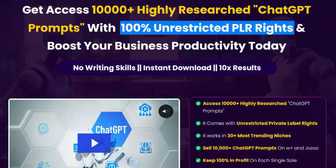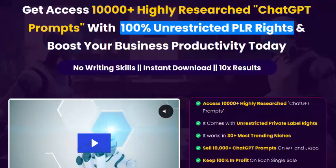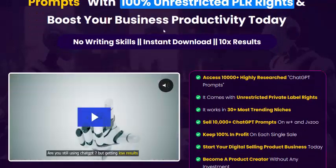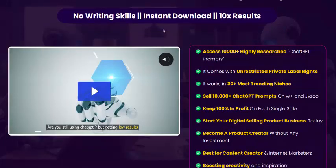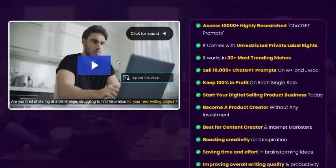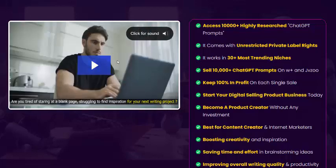Get access to 1000 highly researched ChatGPT prompts with 100% unrestricted PLR rights to boost your business and productivity today. No writing skill required and instant download. This video is PLR ChatGPT information.